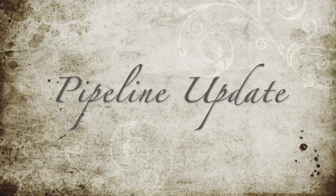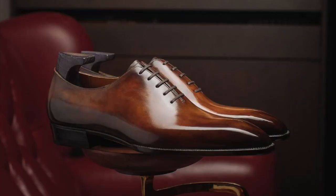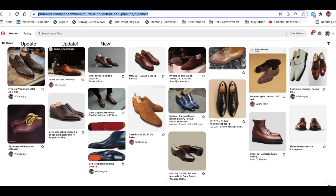Speaking of pipeline — thinking of what's next — I have some update pictures here. This is the Francis Wapplinger Adelaide, and this is a pair of Acme whole cuts that I commissioned — really excited to see those. I've updated those pictures on my pipeline on Pinterest. I've also added a new Zonky boot that I'm really excited to get. Hopefully some of these shoes will start arriving this week, as a few of them are starting to be due, and I'm looking forward to sharing those as they come in.